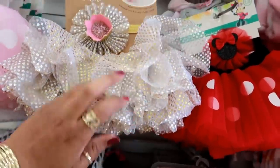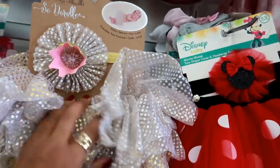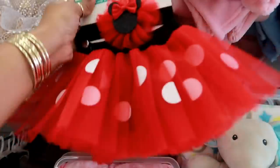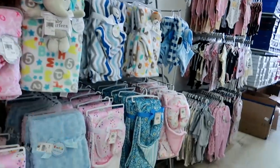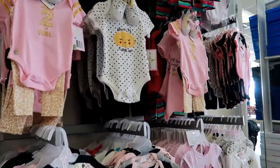Oh, this is so adorable - it's the little tulle skirt and then a little headband. How cute is that? And they got Minnie Mouse. Oh gosh, I love this. How much is that? $10.99. And it also comes in pink. I may pick up some shoes. If I do, I will show you guys in another video. Thank you for coming with me and I'll talk to you in my next one. Bye.